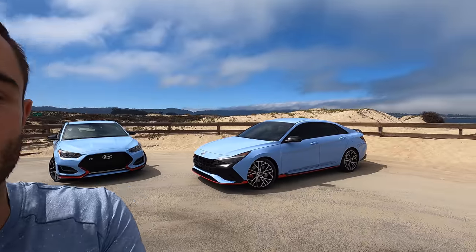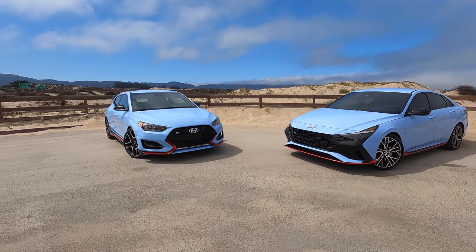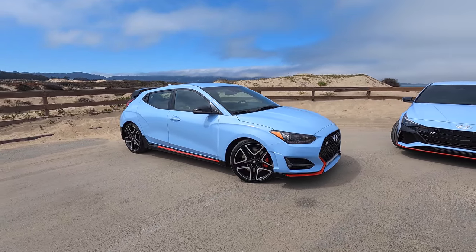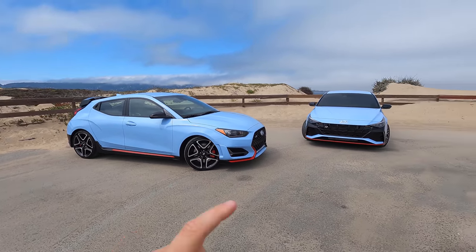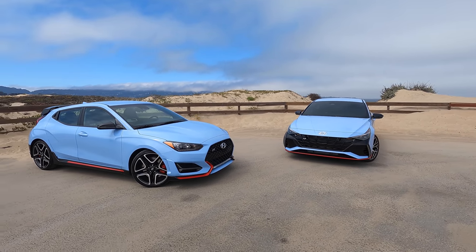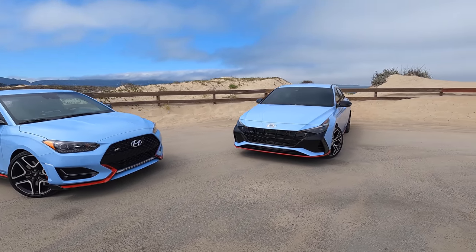Those familiar with the Hyundai brand and especially the N models know that the Elantra N is the new one — that's the one to be excited about. The Veloster N has been on sale for the last few years, but this is honestly our first opportunity to see the two cars side by side. Quick shout out to the nice people at Hyundai who were kind enough to bring this car and meet me on the side of the road to film something quick in an hour. This is our first chance to see this car in person, so we took them up on it.